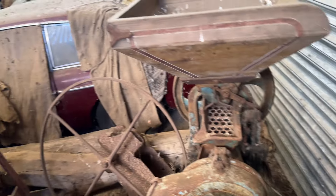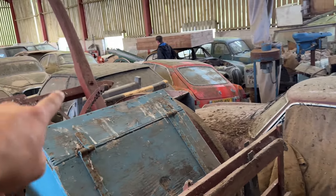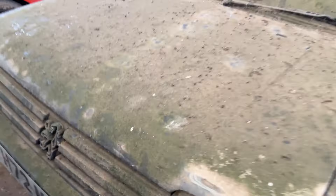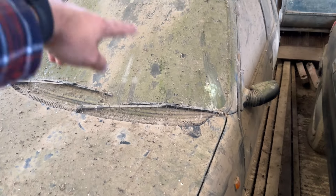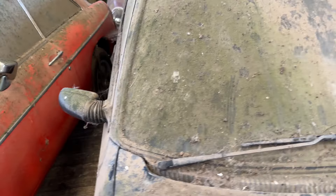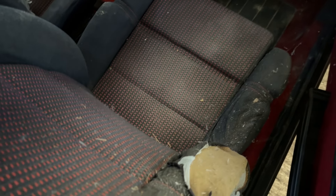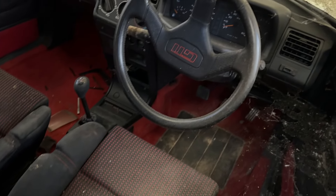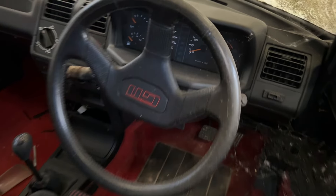Over here there are more MGs, more Jags, and a Peugeot 205 GTI — let's go and have a look. Very clean number plate given the rest of the car is so filthy. There are marks all up the windscreen from foxes and whatever climbing all over the place — absolutely filthy. That's the kind of car I like to find on eBay. The seats are very nice — beautiful!